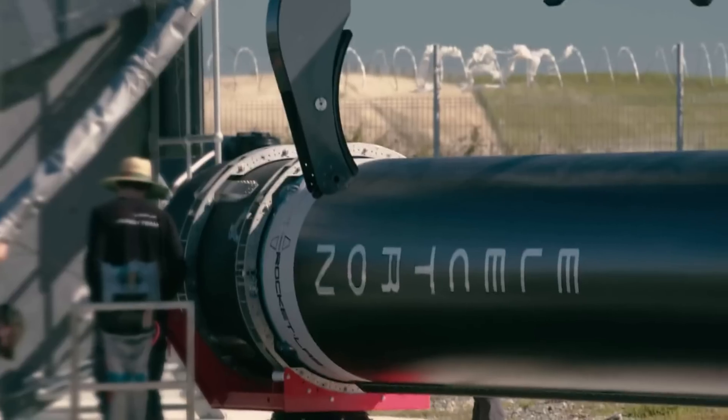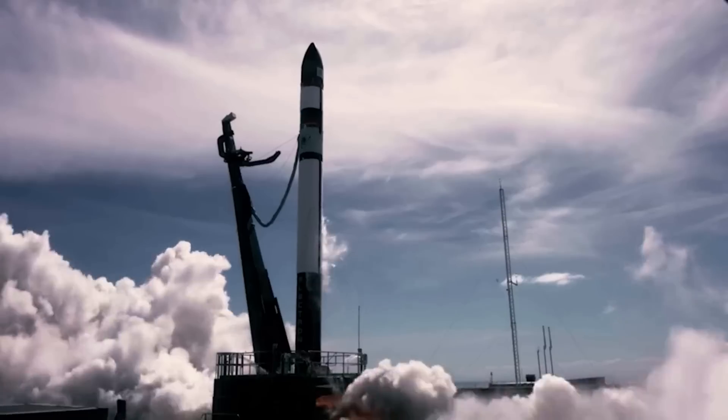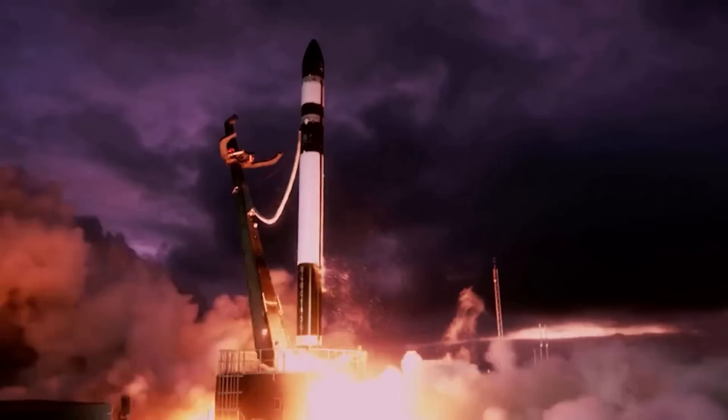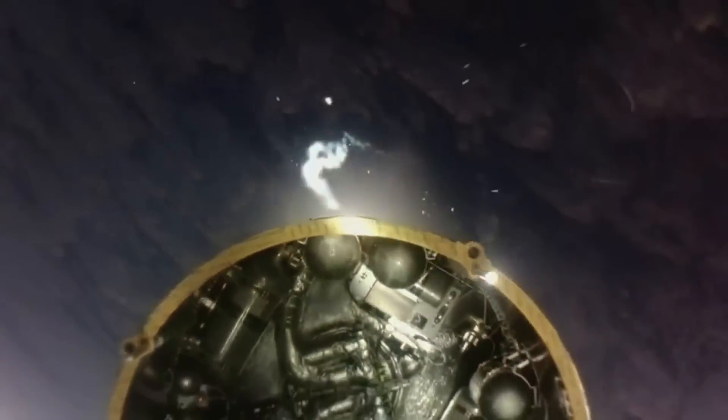Combined with the demand and launch side access, Rocket Lab could significantly increase launch cadence. Here we'll go more in depth into the next mission recovery plan, the first reused Electron booster launch, what to expect in the coming months, and more.